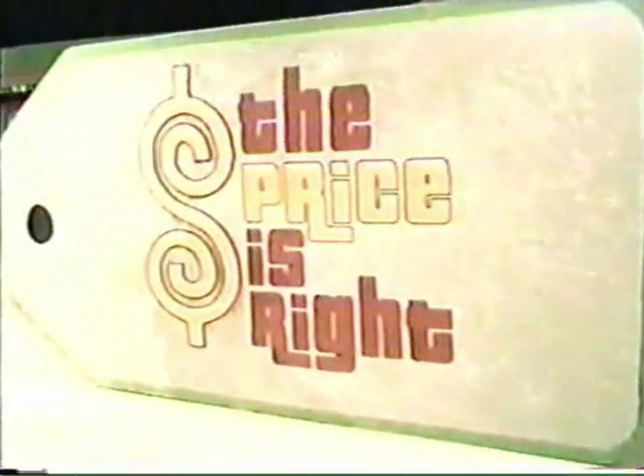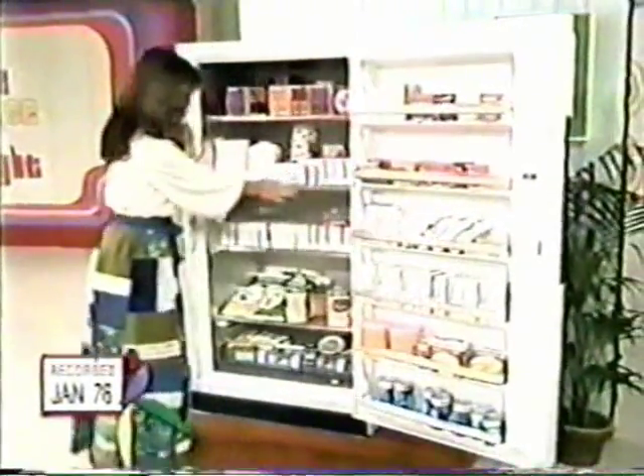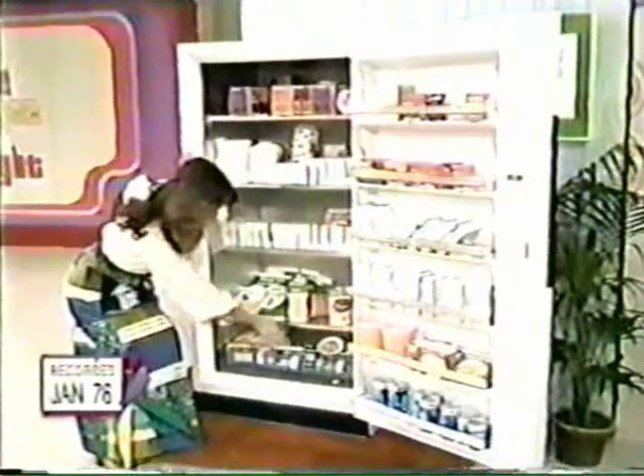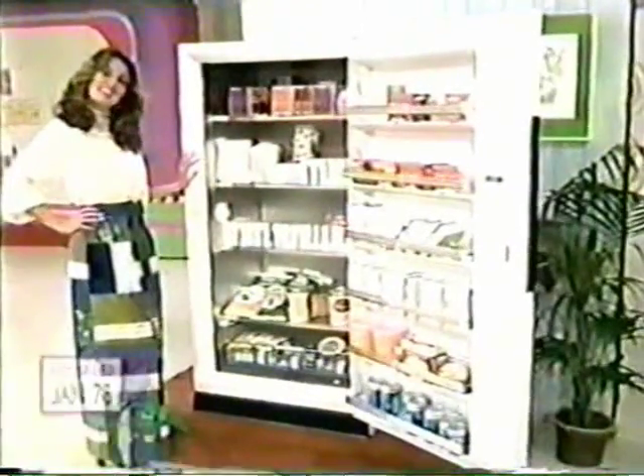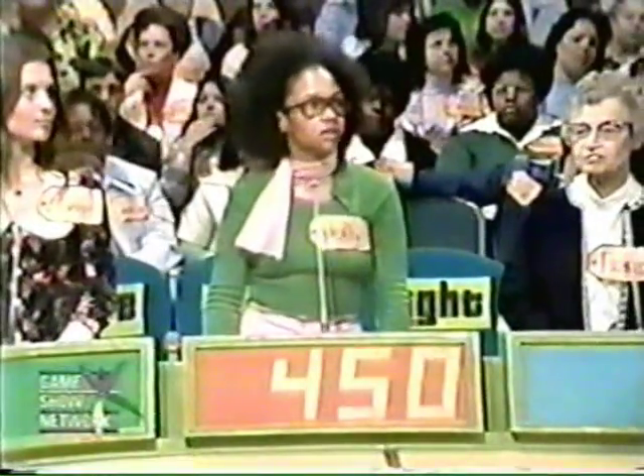Now, take a look at the next item up for bids on The Price is Right. It's a freezer. The famous Amana Stormall Freezer with exclusive Amana-Matic Contact Freezing puts food on or below a prime freezing surface, maintaining safe, even zero-degree temperature. And to the winner of this freezer goes a supply of Baskin-Robbins delicious hand-packed ice cream. Baskin-Robbins has made quality ice cream in 31 fantastic flavors for 31 years. Holly, what do you bid on the freezer? $450.